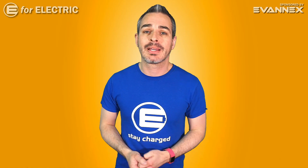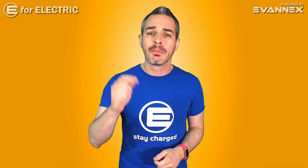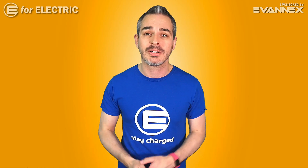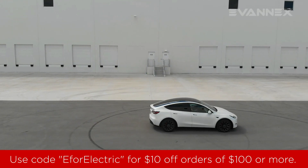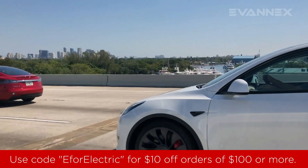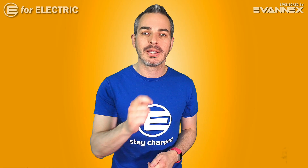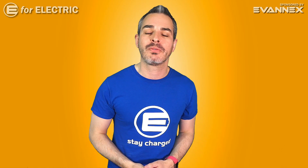We are ready to dive in and compare the RAV4 and the Escape, both plug-in hybrids, both going on the market this year. Before that, a quick reminder that this video and channel is sponsored by Evanex, the Tesla community's accessory store. Use E4 Electric as a discount code for all purchases over $100. Also, let me quickly mention that some of these numbers are still being worked on by Toyota and Ford, so they can slightly change by the end of this year.